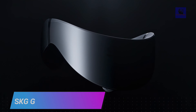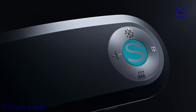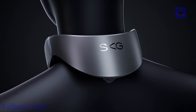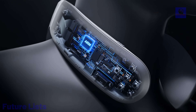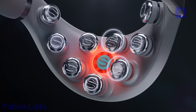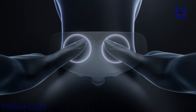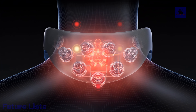The SKG G7 Pro Smart Neck Massager is a cutting-edge wellness device designed to provide advanced neck and shoulder relief. Featuring innovative technology, it offers a personalized massage experience with multiple intensity levels and massage modes. The device's smart capabilities allow you to control and customize your massage via a mobile app, ensuring a tailored relaxation experience. With its long-lasting battery life, you can enjoy extended sessions without frequent recharging.